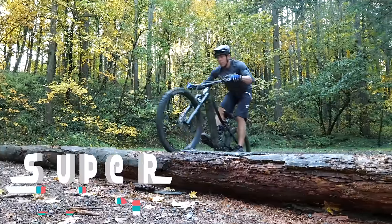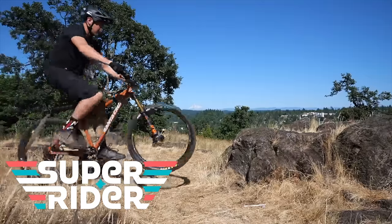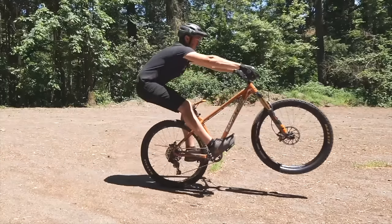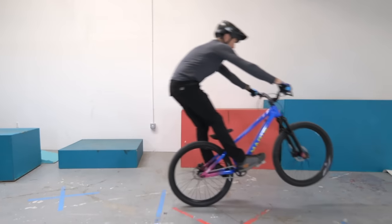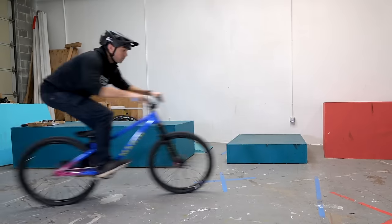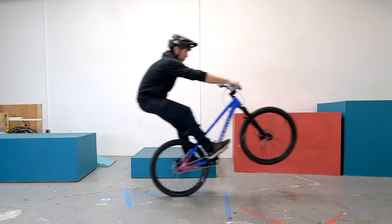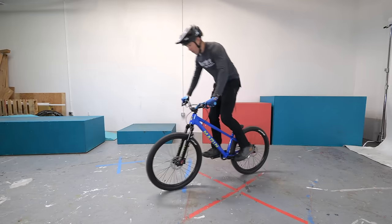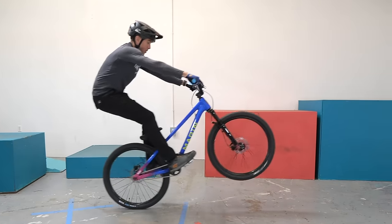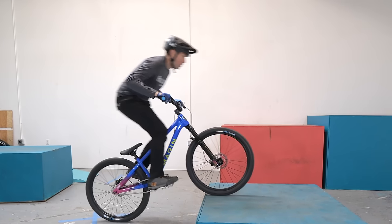Do you want to instantly improve your riding skills? Over the next 30 days, we're going to have a daily challenge that you can practice to become a better bike rider. It doesn't matter what bike you ride — we're going to make it happen. We're going to start with the basics of bike handling and control, and slowly build up to things like bunny hops and manuals. Each video is going to go in depth with an individual element of bike control, and you'll build confidence over the month.